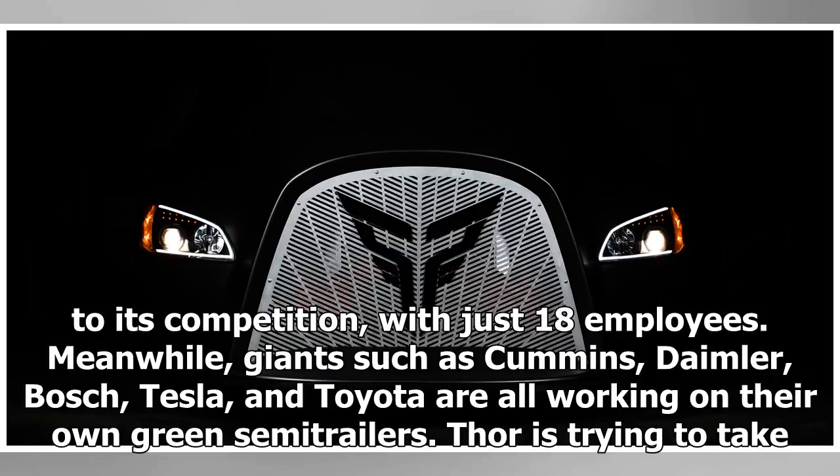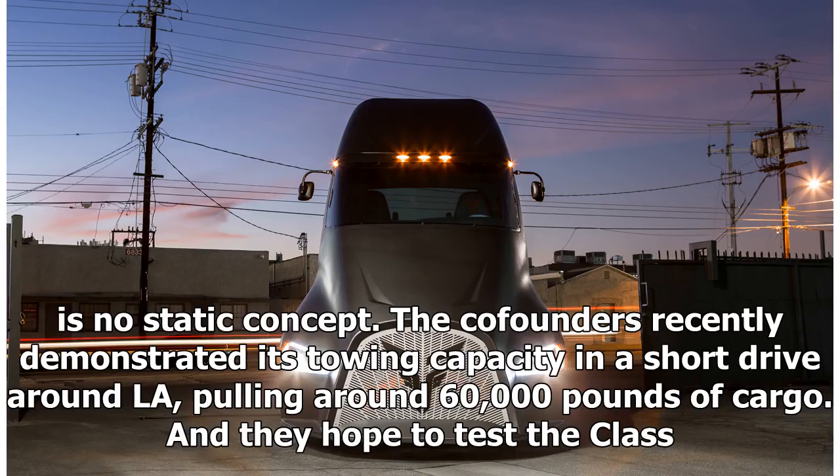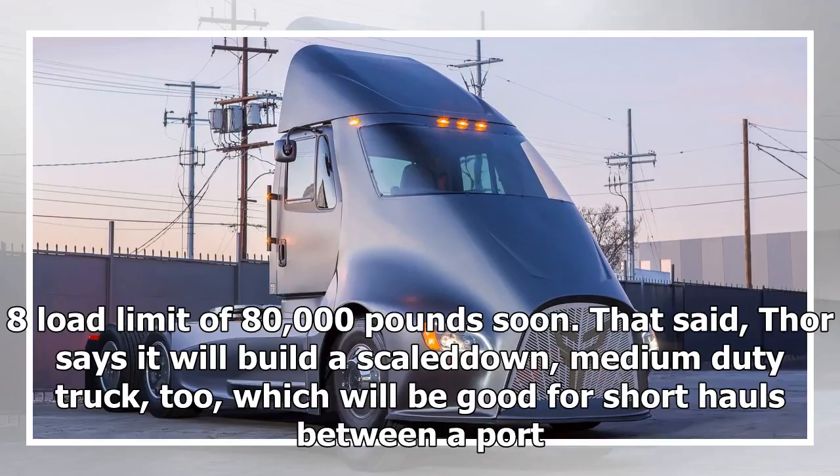Thor is trying to take advantage of the glut of EV talent in Los Angeles to build up a larger team, recently poaching engineers from Navistar, U.S. Hybrid, and electric bus manufacturer BYD. The ET1 is no static concept — the co-founders recently demonstrated its towing capacity in a short drive around LA, pulling around 60,000 pounds of cargo, and they hope to test the Class 8 load limit of 80,000 pounds soon.